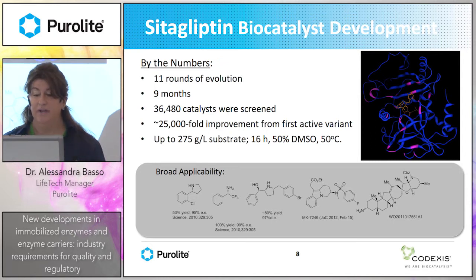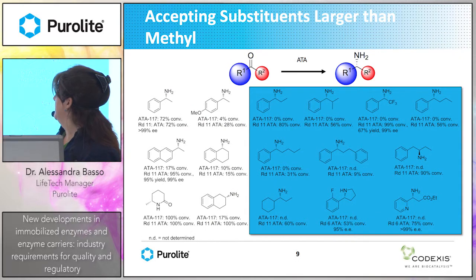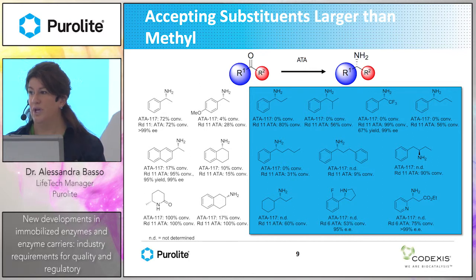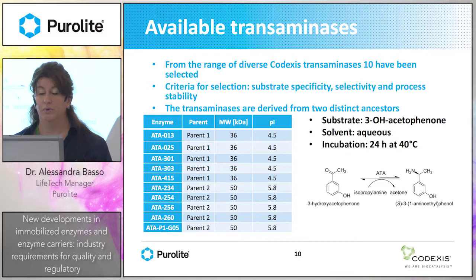The enzyme has been developed so that it can also accept large substrates different from the original substrate, giving it broad applicability to other pharmaceutical compounds. It allows production of amino alcoholamines from ketones. With Codexis, we decided to develop easy kits for lab screening of immobilized transaminase to be used in organic solvent or water media.